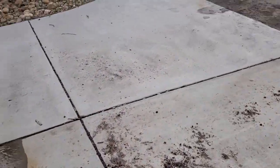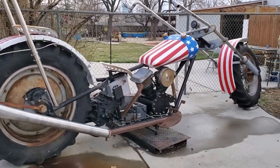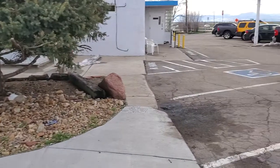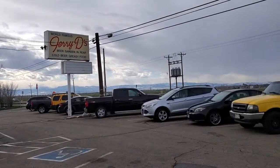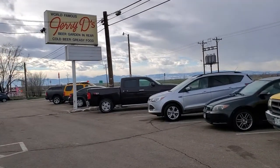If you're ever in the area, stop by Jerry Dee's for a quick bite to eat. I've eaten here before and the food is pretty darn good. And if you're a motorcycle enthusiast, this is the place to see motorcycles.